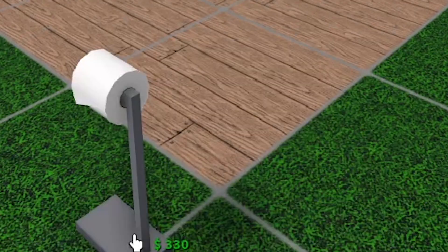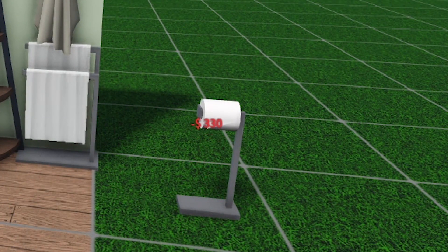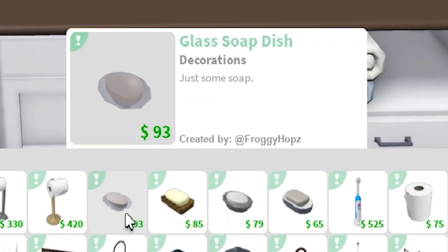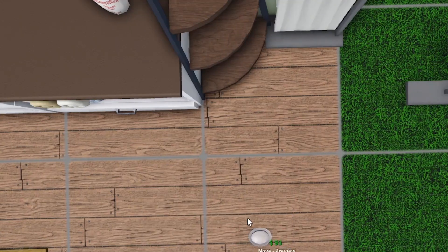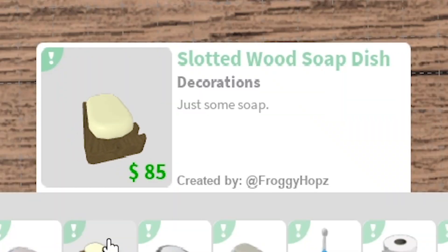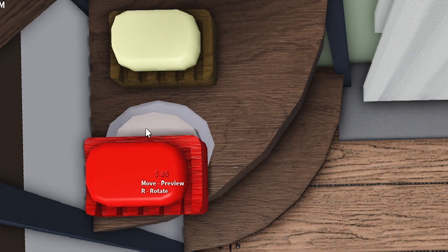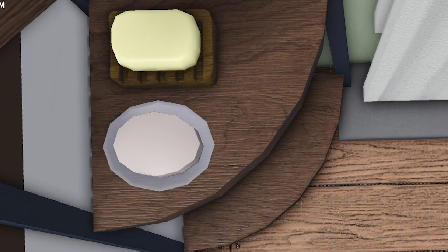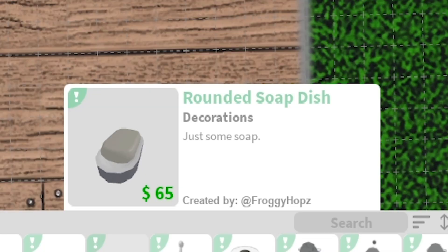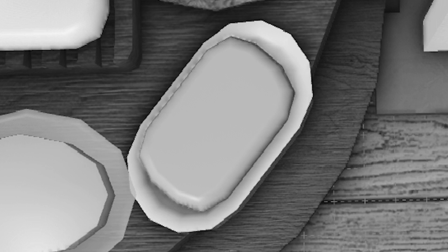Then we have a modern toilet paper stand that goes right next to your toilet, and an elegant toilet paper stand. It looks like we have a lot of soaps - a glass soap dish, a slotted wooden soap dish that matches the wooden bath mat, a carved stone soap dish, and a rounded soap dish that kind of looks like butter - color it yellow and it turns into butter.